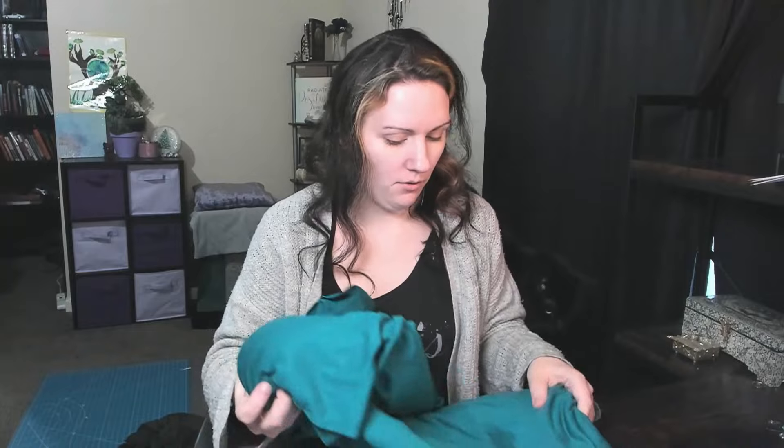Next is this gorgeous teal blue knit. It's the exact same fabric as the green. It doesn't have as much stretch as I thought — definitely more stretchy this way but not the other way, so that's definitely something to keep in mind. We have about four meters of this.